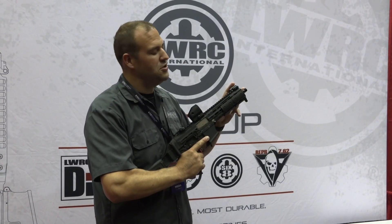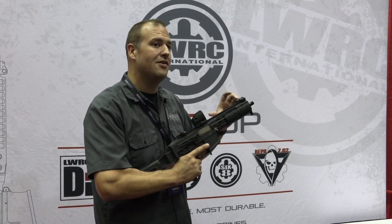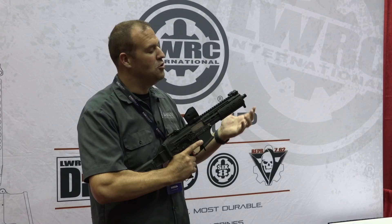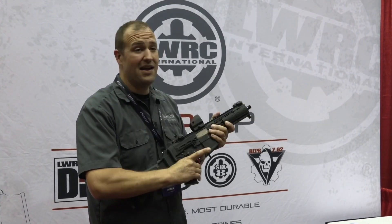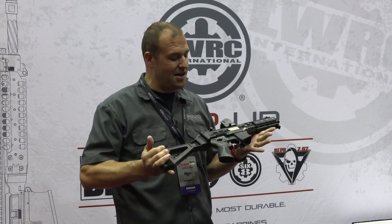Under the handguard we do have an eight and a half inch barrel. The operating system is a short recoil delayed blowback system, which does mean that you will require a piston device if you're going to be shooting this suppressed. We had a lot of good feedback from people shooting it suppressed at range day, so no real issues there.